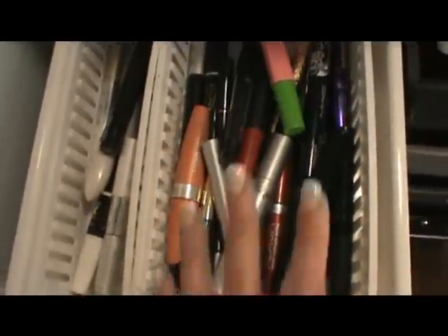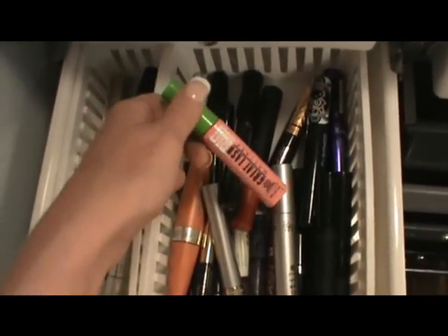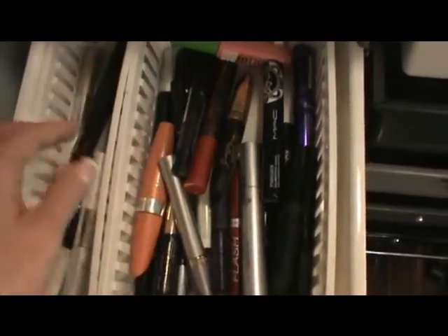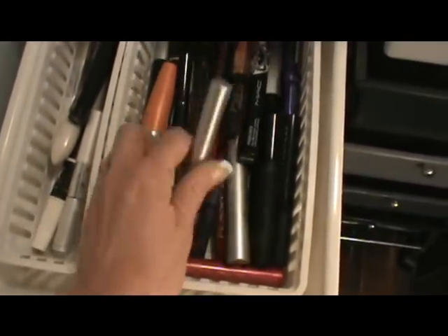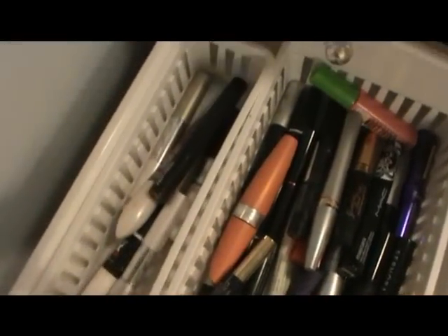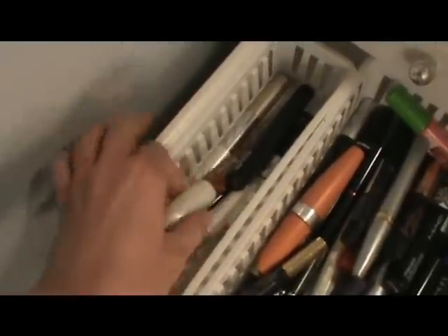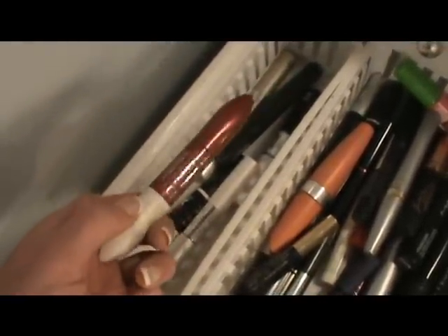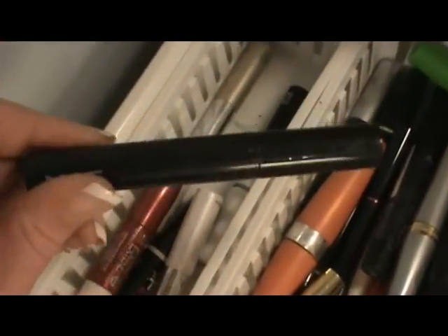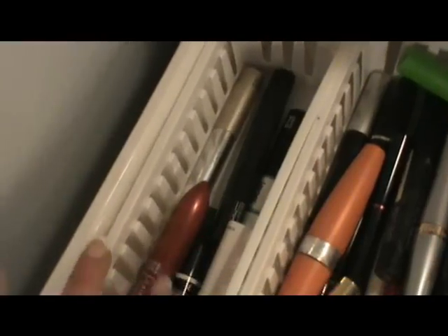These are all of my mascaras — it's a bit of a mess. I have Stila, the classic Maybelline Great Lash, Rimmel, and my standby favorite: Mary Kay Ultimate Mascara. In this little compartment are all of my prep-and-prime mascaras — anything like a double-extend that has a white tip to prime or lengthen lashes before mascara, such as MAC Prep and Prime and L'Oreal Double Extend. Those are really the only two I use from there.